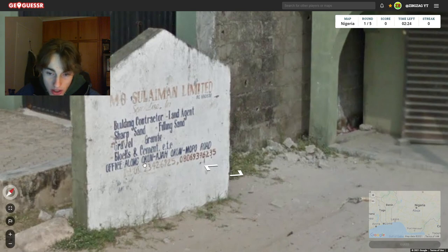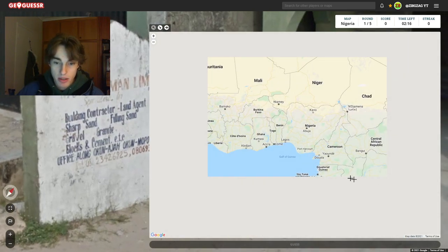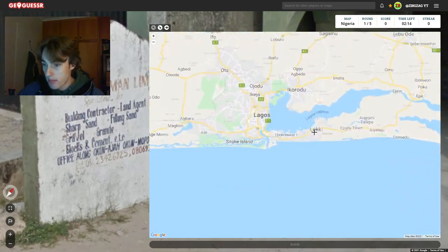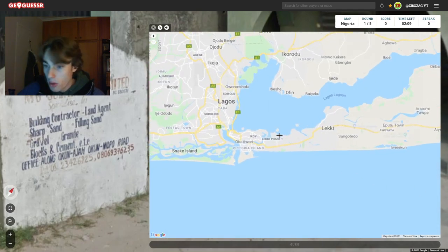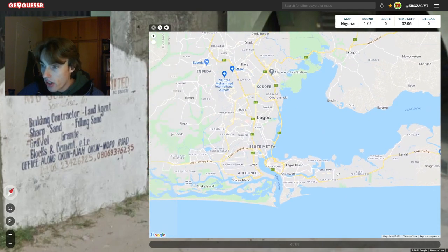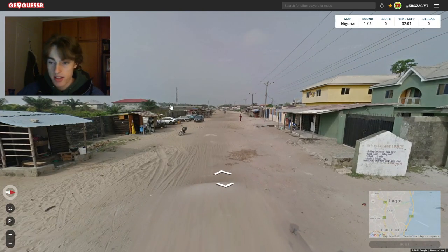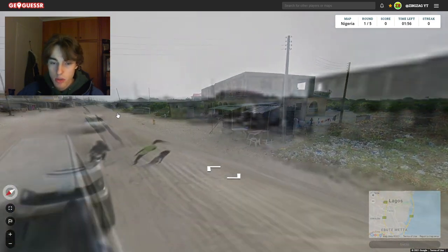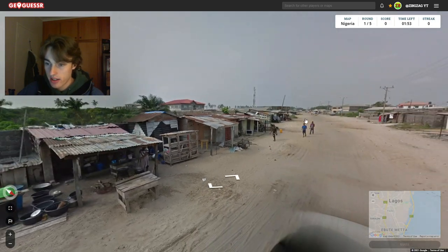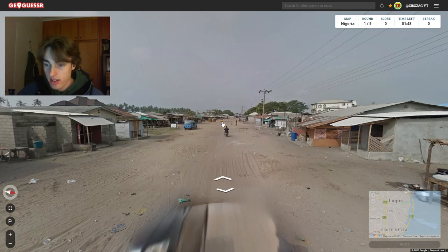Mopo Road. Okun-Aja. So that could be where we are. I don't know the phone codes in Nigeria, but let's open up the map because I have a feeling we might be around Leki or somewhere there. Let's just see if we can find Okun-Mopo. I think we won't be able to find it yet, so I'll just keep looking. We've still got two minutes here, but this is about where I want to guess. It could be further north near Abuja, but I think it's a bit too green.